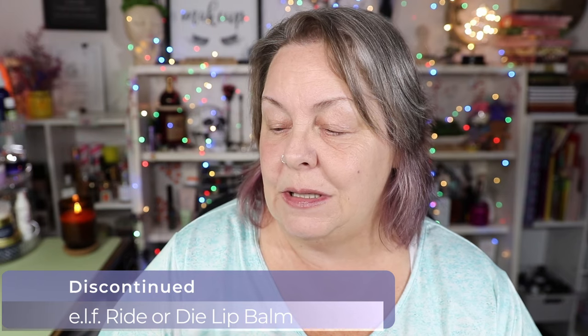My lips were feeling a little dry, so I grabbed my ELF Ride or Die Lip Balm. This is in Cheeky Cherry. It is very nice and pigmented — very thick and rich, creamy feeling. I do not like the delivery system, though. You have to kind of put it on your finger and rub it on your lips, but it is a nice product.